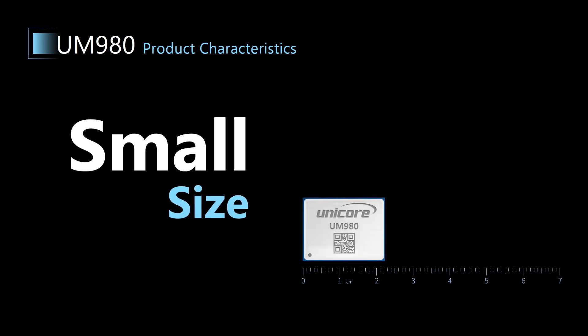First, small size. UM980 benefits from the high integration of the Nebulus4 chip, and is featured by a small form factor.